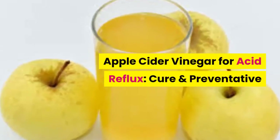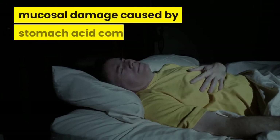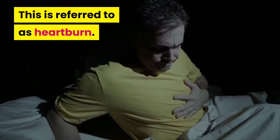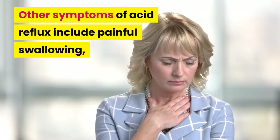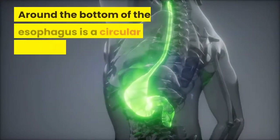Apple cider vinegar for acid reflux: cure and preventative. Acid reflux is described as a chronic symptom of mucosal damage caused by stomach acid coming up from the stomach into the esophagus. This is referred to as heartburn. Other symptoms of acid reflux include painful swallowing, sore throat, nausea, chest pain, increased saliva production, and coughing.